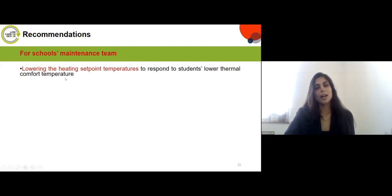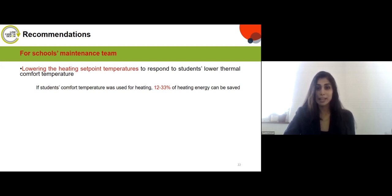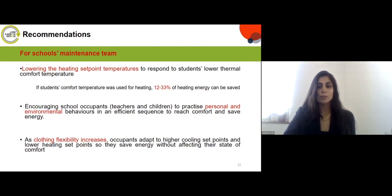For school maintenance teams, the key recommendation is to lower the heating set point temperature to respond to students' lower thermal comfort temperature. Previous studies show that using students' comfort temperature for heating could save 12 to 33% of heating energy. It's also important to encourage occupants to practice personal and environmental adaptive behaviors efficiently — for example, wearing a jumper instead of turning on heating. With increased clothing flexibility, occupants can adapt to a higher cooling set point and a lower heating set point.